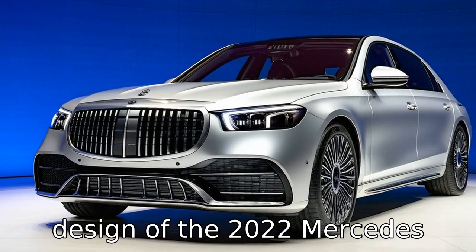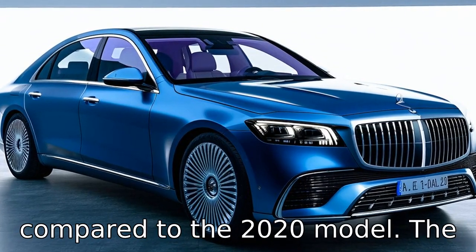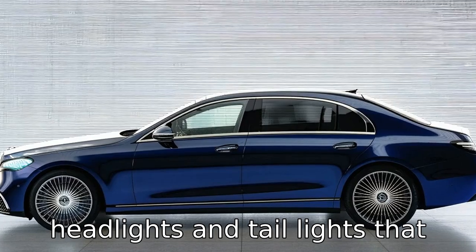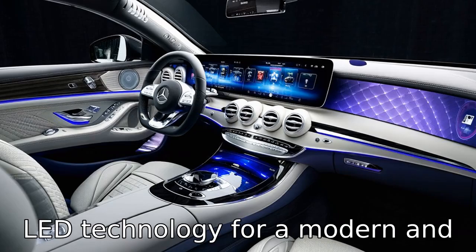The exterior design of the 2022 Mercedes-Benz S-Class has been updated compared to the 2020 model. The 2022 version features a more streamlined and aerodynamic shape, along with updated headlights and taillights that incorporate the brand's latest LED technology for a modern and refined look.